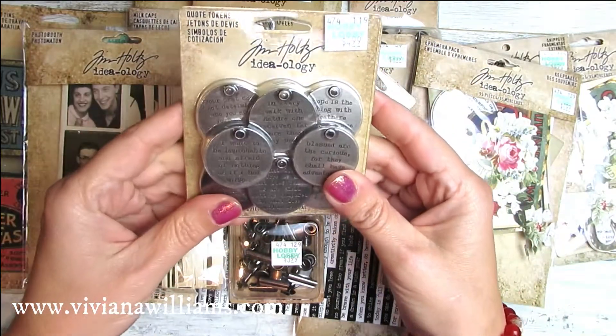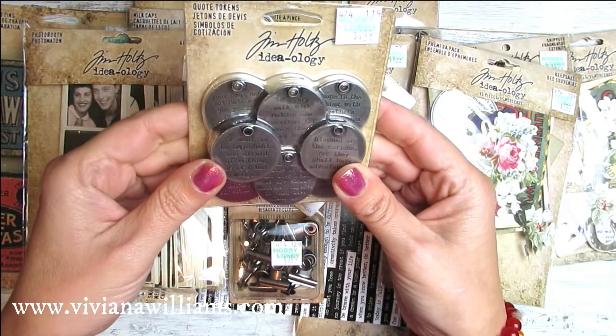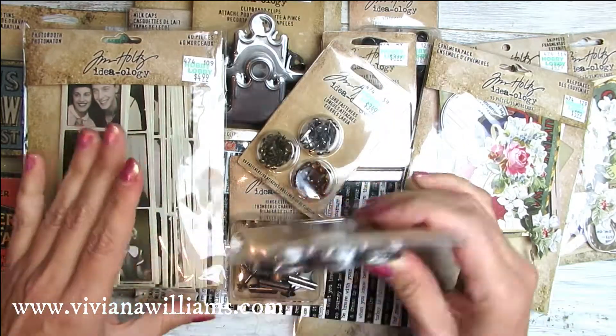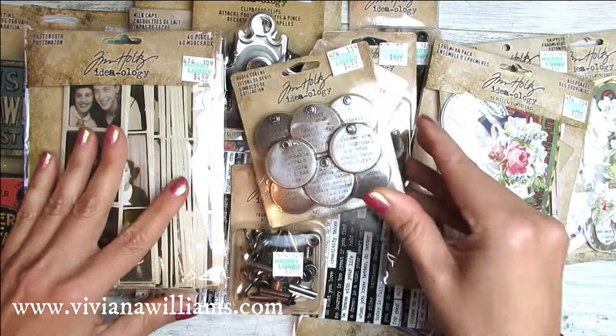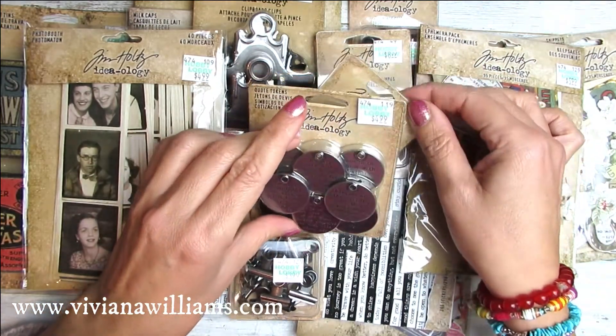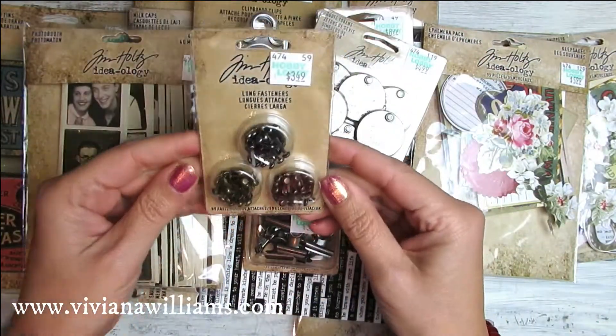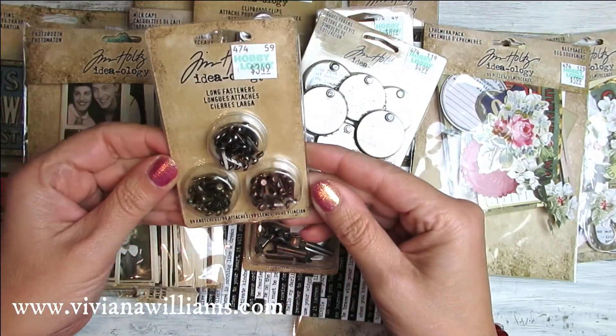Hello again! This is the second part of my session — a haul from Florida. As you can see, I bought quite a lot of small items, all vintage, and I want to open them with you.